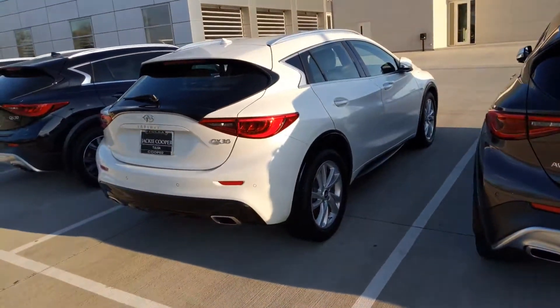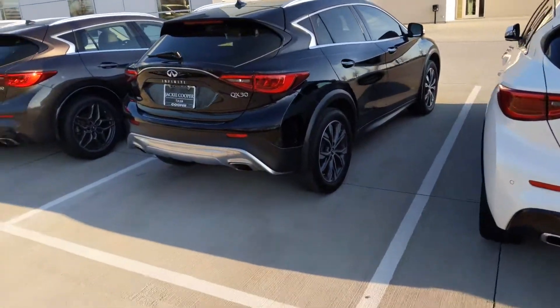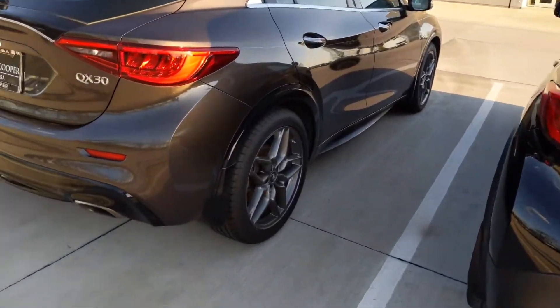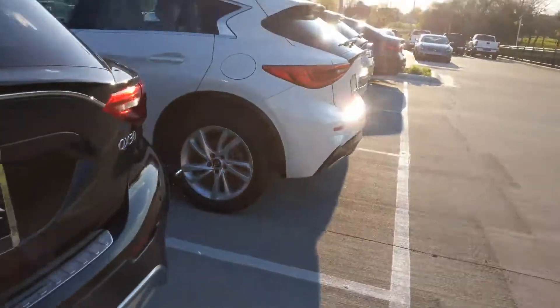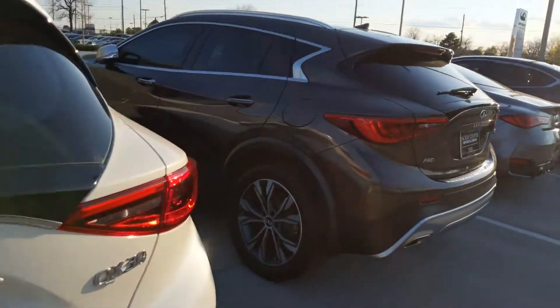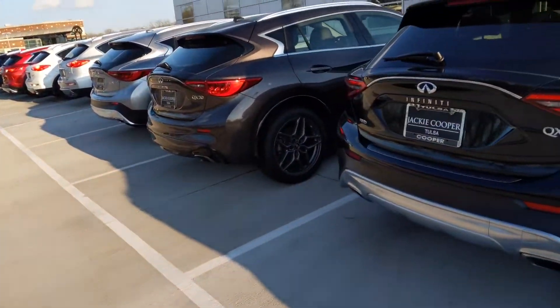Just bringing you this walk-around video of some of our inventory. A lot of them are very unique and very stylized — look at the rims on this one, completely unique, none like any of the other ones that we got elsewhere. The vehicles are just very unique in their own way; each one is almost individualized.